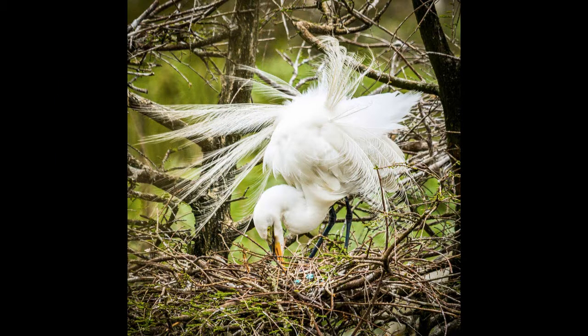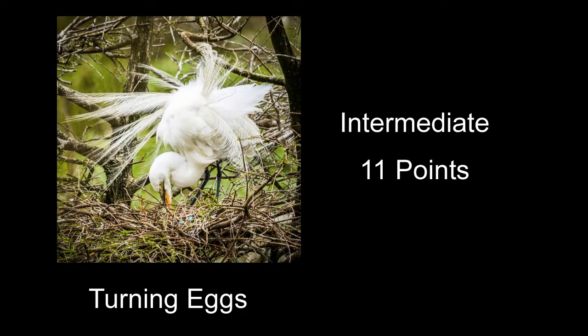Turning Eggs received 11 points — a neat shot of an egret on a nest, though it's a little harsh and contrasty looking. I would have liked to still see some of the detail in the white feathers of the bird. A whole lot of the white part of the bird is pretty much blown out without any detail. The image overall is a little bit contrasty, and that probably contributes to it.